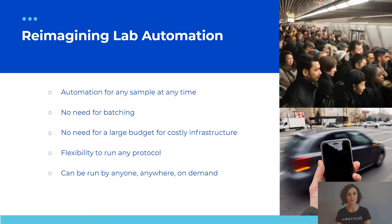Current automation looks a lot like how our transit system works — it requires a lot of people, large budgets, and riders all going to the same destination. Once planned with heavy and expensive infrastructure, it is very inflexible to change. We want to bring a new solution that makes automation accessible for any sample at any moment, without needing to batch samples or a large budget and specialized infrastructure.